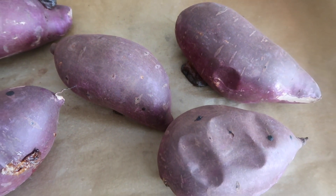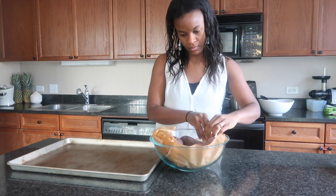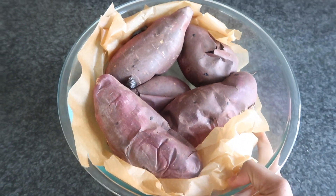Once they are ready, I let them cool and then put them in a large bowl and store them in the refrigerator. We like sweet potatoes as a side for salad, and we also love having them as a snack with avocado. Sweet potatoes plus avocado is seriously the bomb.com.